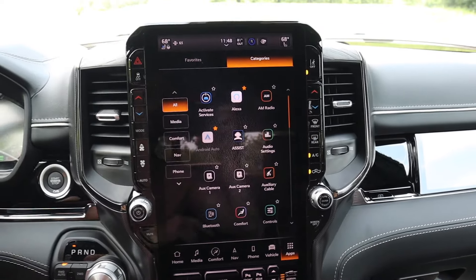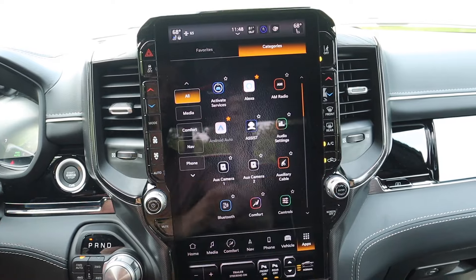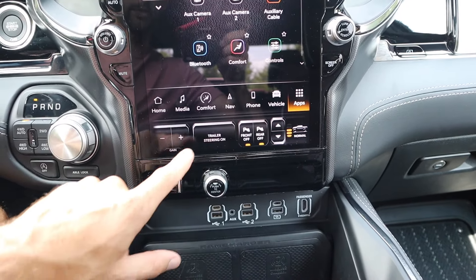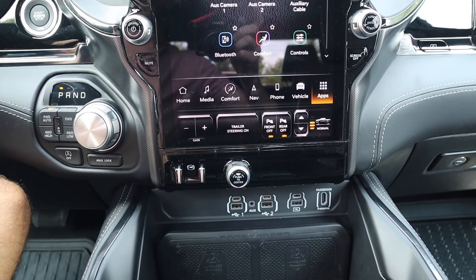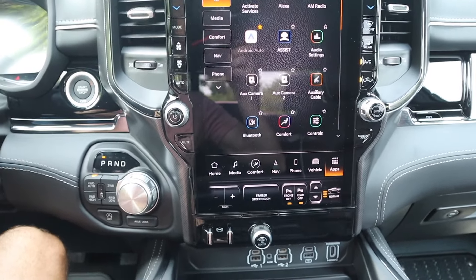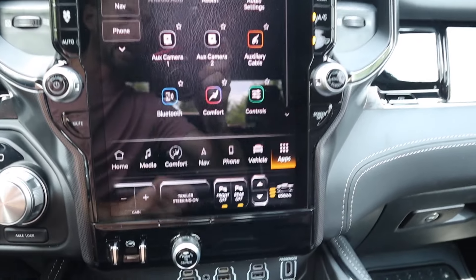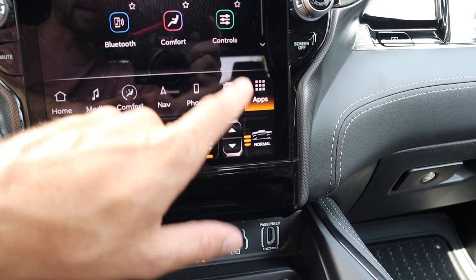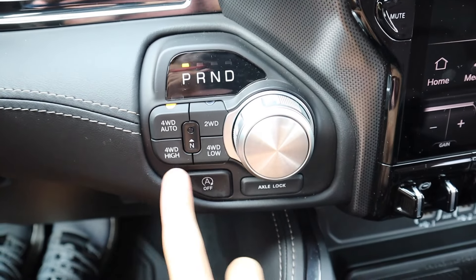There are also physical climate controls for fan speed, temperature, recirculation, and AC for both driver and passenger. There's lane-keeping assist, volume and tuning. In the lower screen section there's trailering information: trailer steering toggle, gain limits, trailer braking system, a steering/backing dial, parking sensors, and ride height control — currently in the middle with three settings down and two up for more clearance.